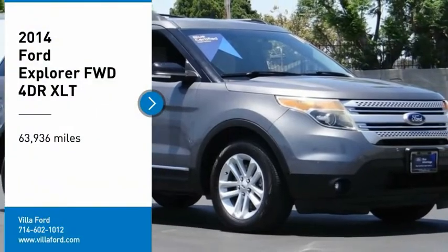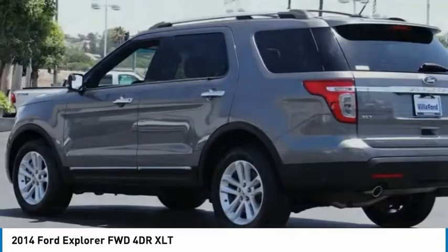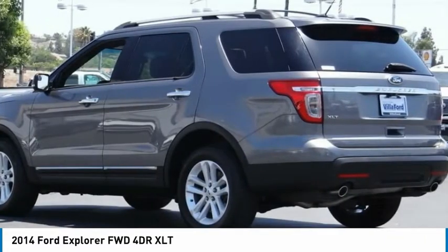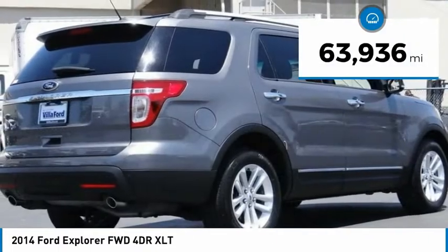Looking for the right vehicle? Check out the 2014 Explorer. You've got a lot of capabilities to call on in a Ford Explorer. Don't underestimate your choices. This vehicle has less than 65,000 miles.